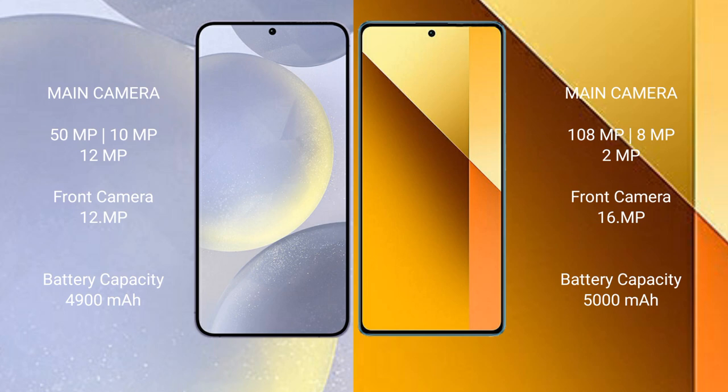Samsung Galaxy S24 Plus has a 4900mAh battery with 45W fast charging support. Redmi Note 13 has a 5000mAh battery with 33W fast charging support.